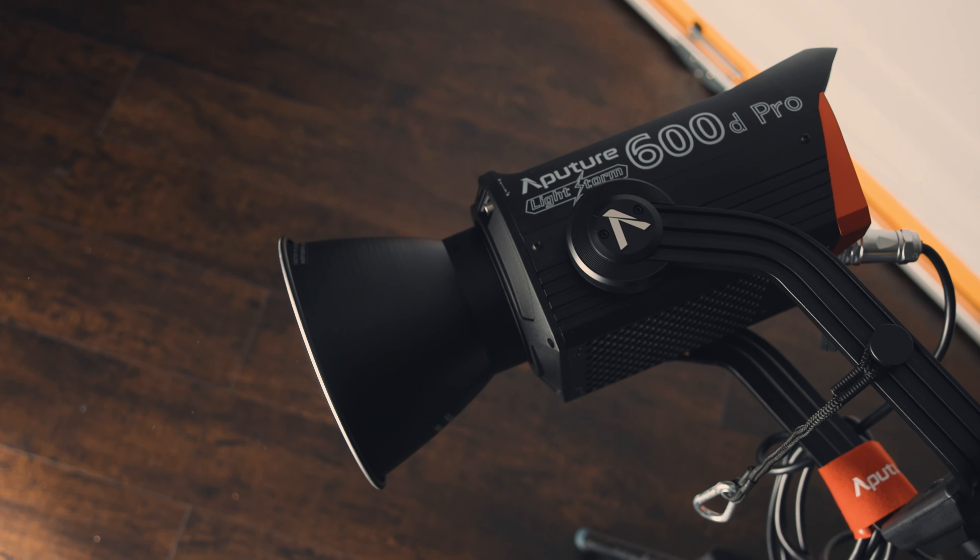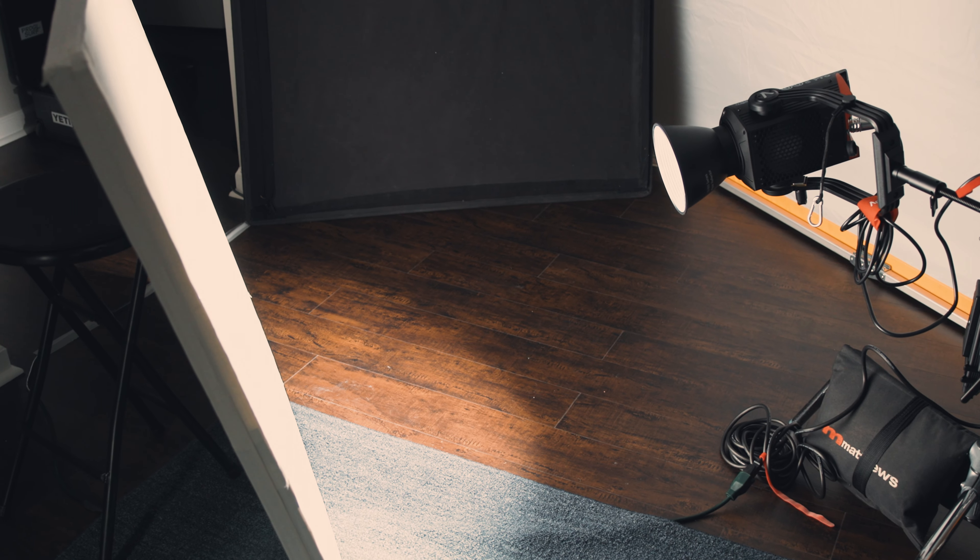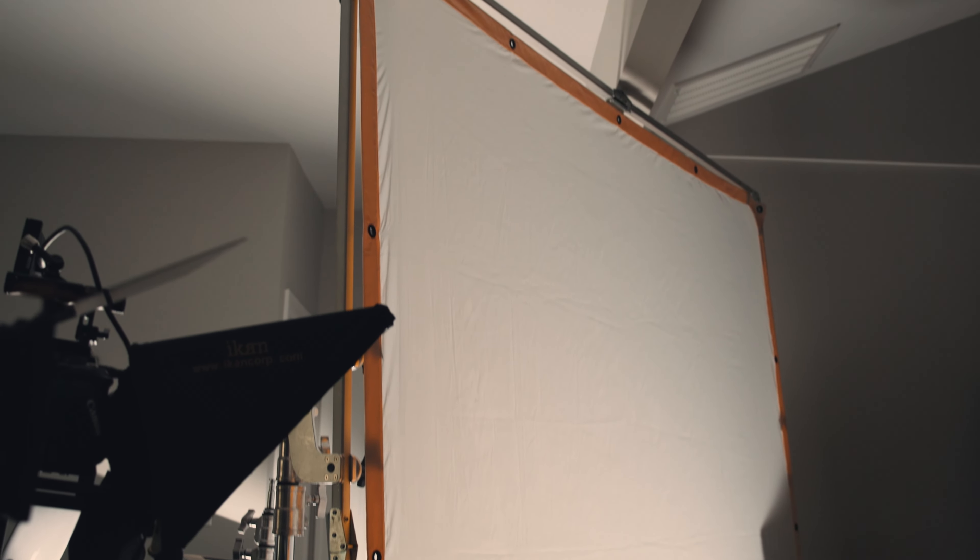It doesn't matter what camera you're using if the subject isn't lit well. Lighting is arguably the most important aspect of crafting beautiful visuals. This right here is our key light — the main light source in your scene. For our key, we are firing an Aputure 600D into a beadboard and then through an 8x silk diffusion, which is a very fancy way of saying we're bouncing light off of a foam board through a white cloth in an 8-foot by 8-foot frame. The reason we do this is to double diffuse the light, giving an ultra soft light onto our subject, which is more pleasing to the eye than a more direct source of light.